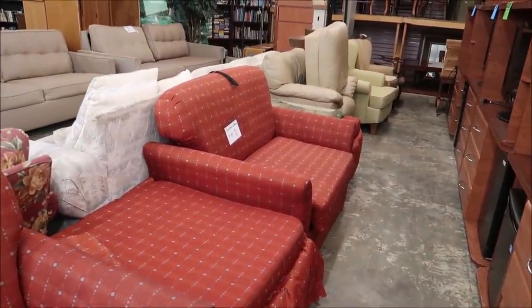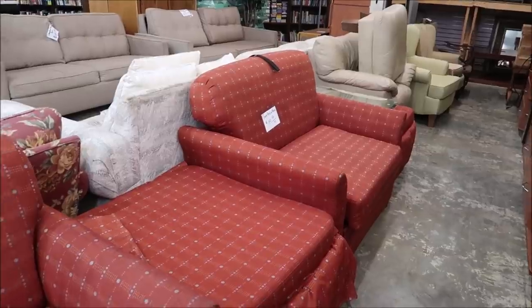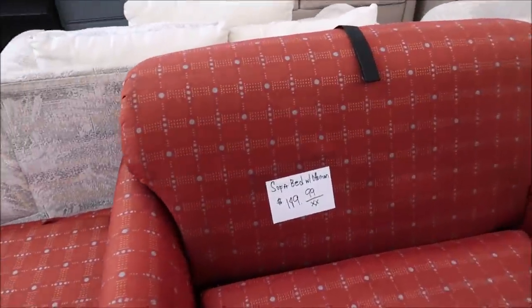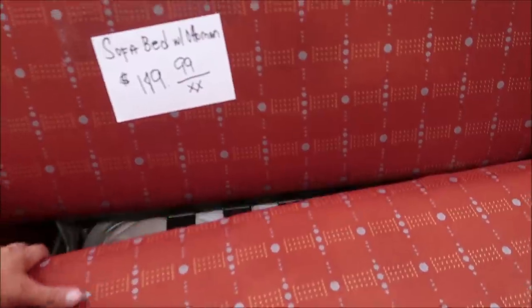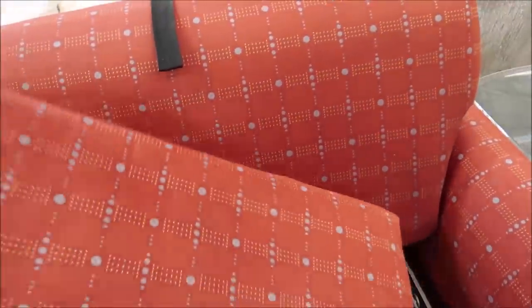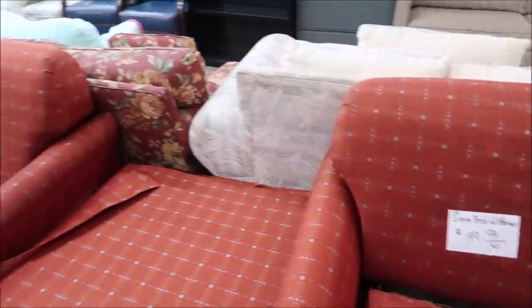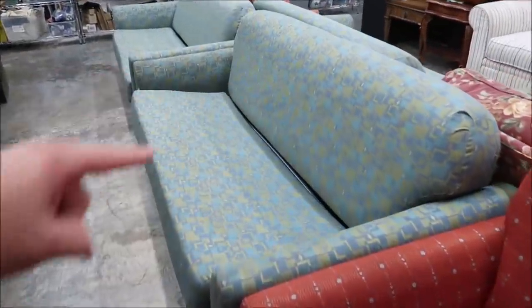A couple of other sofa beds — but these are like recliner sofa bed sleepers. And I think these are from Wilderness Lodge. They have that Wilderness Lodge look to them. That's really nifty. $149 — and it comes with Ottomans. Definitely a bunch of used furniture from Walt Disney World Resort. The ones with the hidden Mickeys are probably the coolest ones. For $149, I would want to get something that has Mickeys all over it.